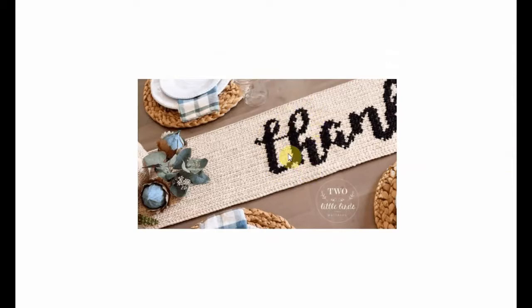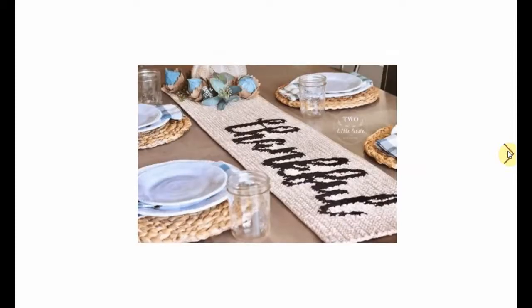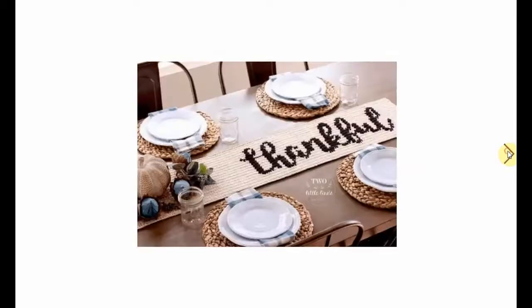Crocheting these ladders - it's not easy, but you'll get the hang of it. Don't give up. Very nice. And it looks great - it's a beautiful table.